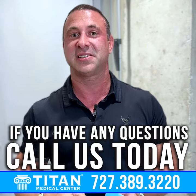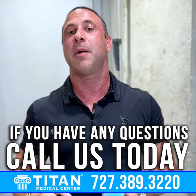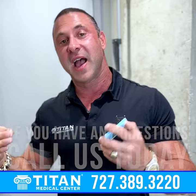If you have more questions about troches and getting your Titan therapy in a troche, call or text us at 727-389-3220. Check out the website TitanMedicalCenter.com, and I'll be back with more videos helping you guys learn how these Titan therapies can help you out better. Thanks guys.